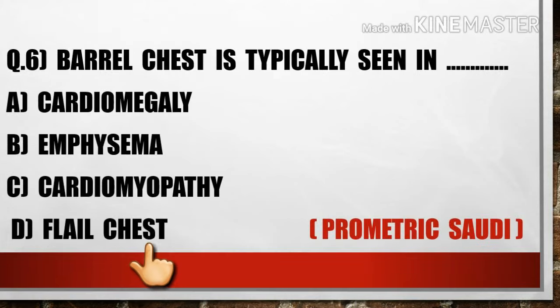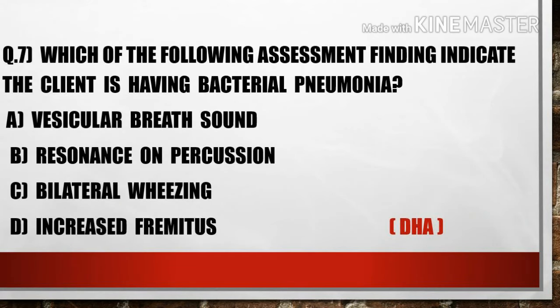The next question is: Barrel chest is typically seen in — A) Cardiomegaly, B) Emphysema, C) Cardiomyopathy, D) Flail chest. Option B, emphysema, is the right answer.